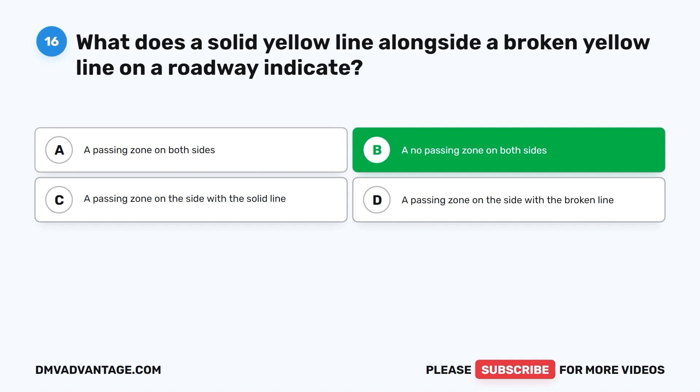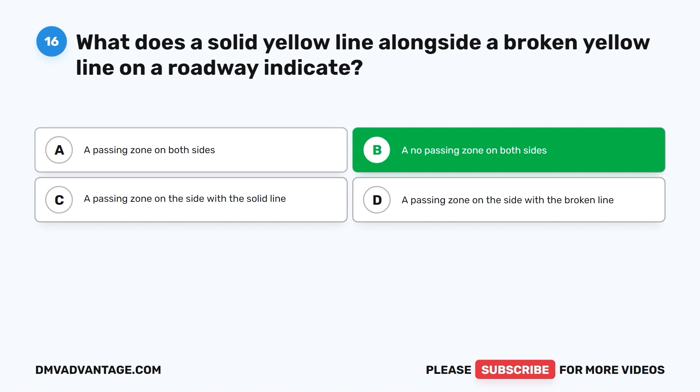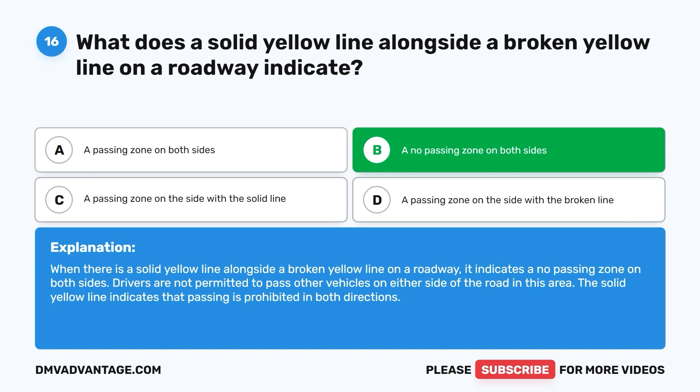The correct answer is B: a no passing zone on both sides. When there is a solid yellow line alongside a broken yellow line on a roadway, drivers are not permitted to pass other vehicles on either side of the road. The solid yellow line indicates that passing is prohibited in both directions.